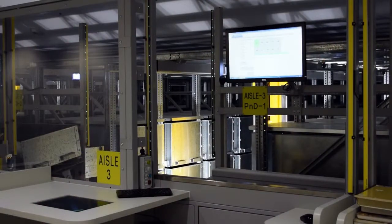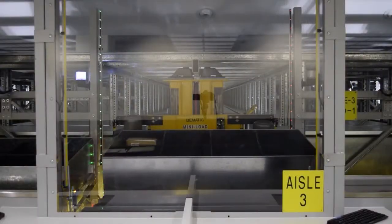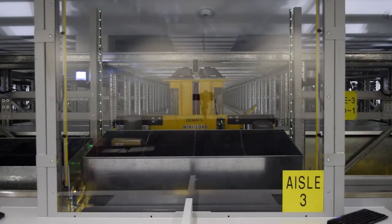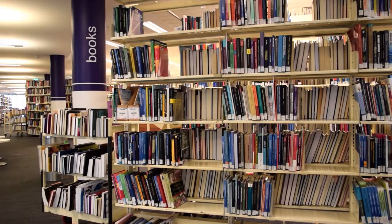The library retrieval system, or LRS, is a huge climate-controlled underground storage system for our low-use books. A robotic system retrieves the books as they are requested by students and staff. Newest and most frequently borrowed books will remain on the shelves for browsing.